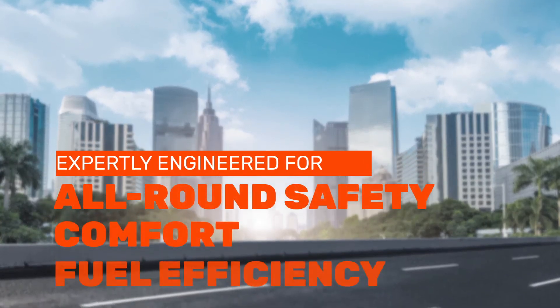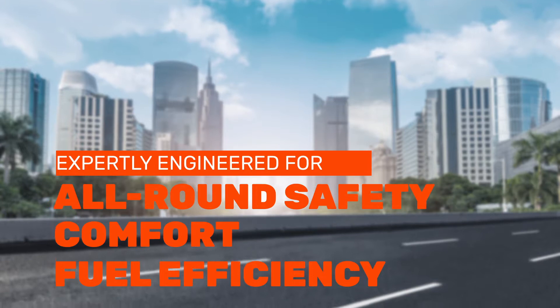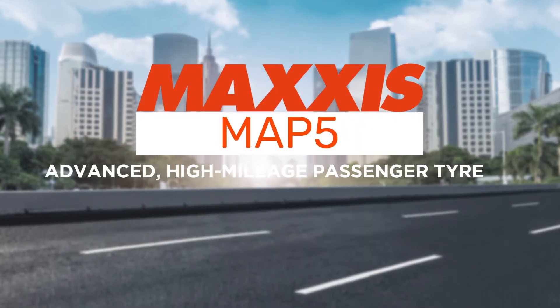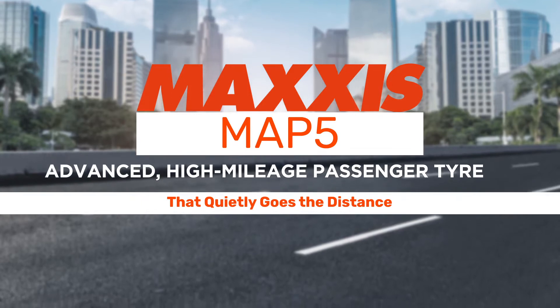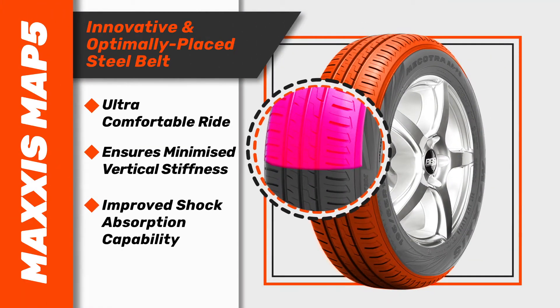Expertly engineered for all-round safety, comfort and fuel efficiency, the Maxxis MAP5 is an advanced, high-mileage passenger tyre that quietly goes the distance. Using latest technology innovations, the MAP5 is all about an ultra-comfortable ride.